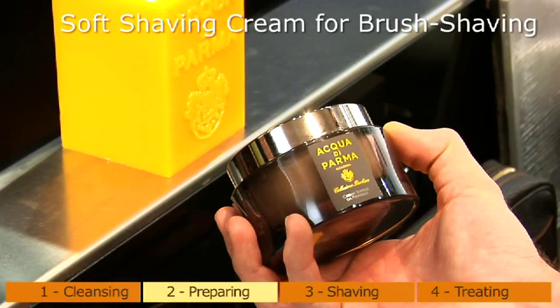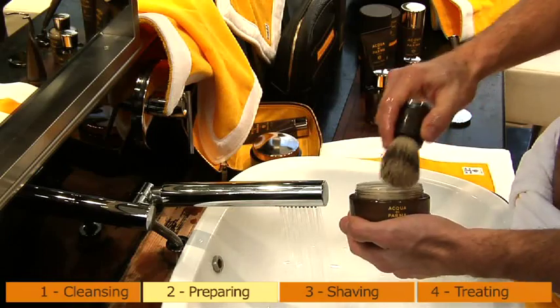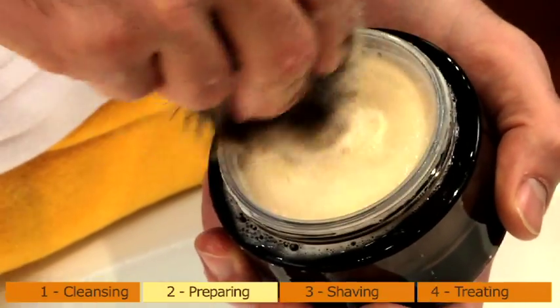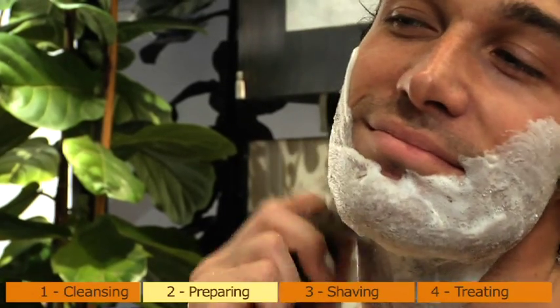Soft shaving cream, for brush shaving. Ideal for those who love a shaving ritual in its most traditional sense. A thick cream is instantly transformed into a soft, rich foam with the use of hot water and a shaving brush. Ideal for all skin types and even the toughest of beards.